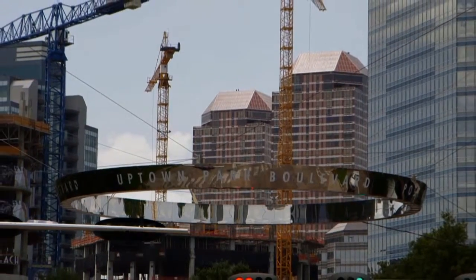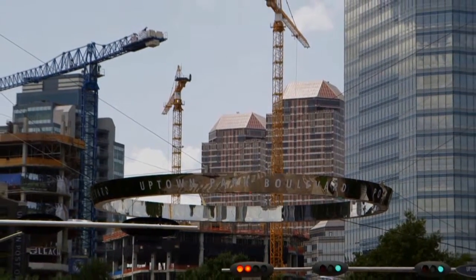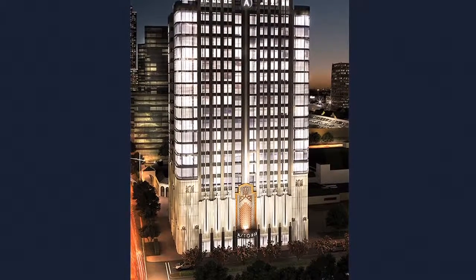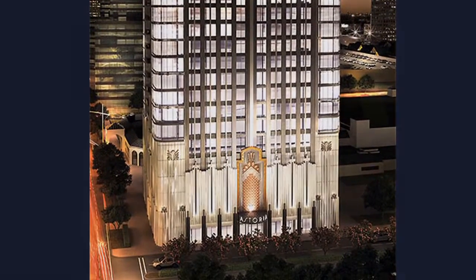Randall Davis is developing a new 28-story residential high-rise named the Astoria, containing 75 residential condo units. Construction is only 40% complete, and already the units are 88% pre-sold, with only nine units remaining.